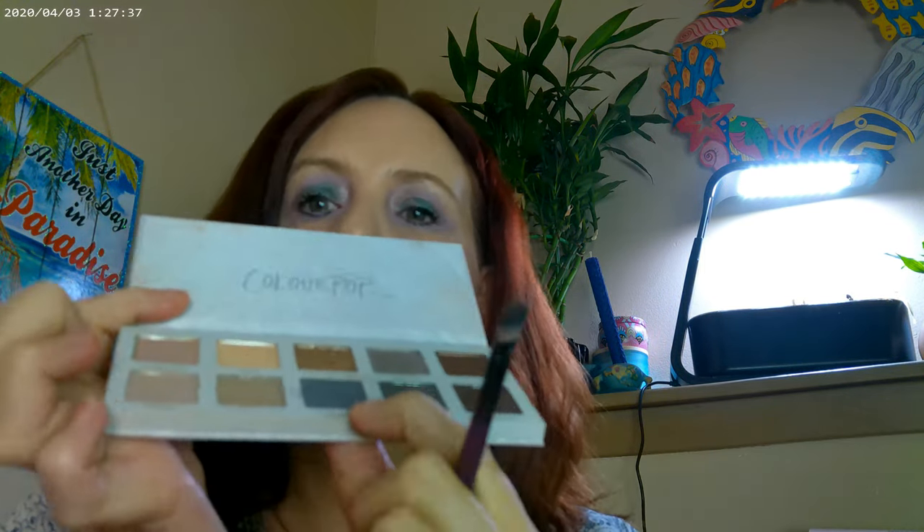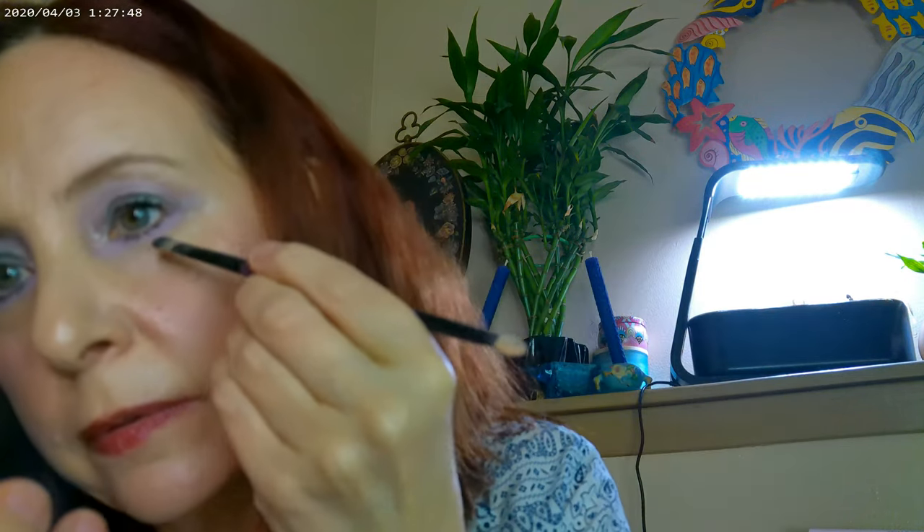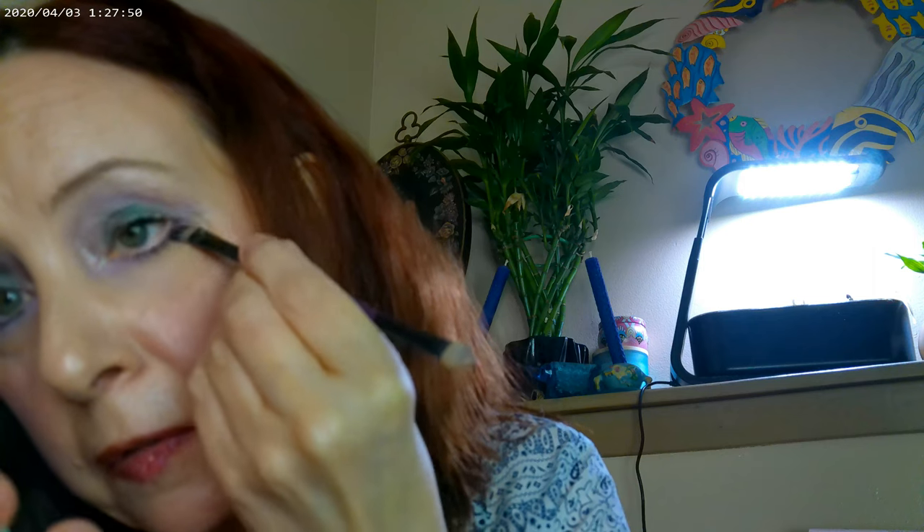I'm back. I'm using what I think is a Real Techniques brush, and I'm using the Colourpop Twist of Slate. You can see this color right here — it's a nice, pretty slate blue — and I'm going to go ahead and see if I can add some of this into the look.